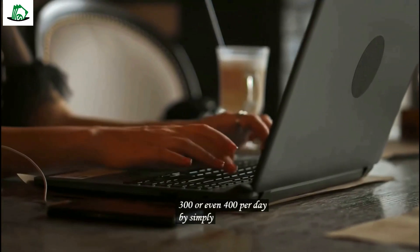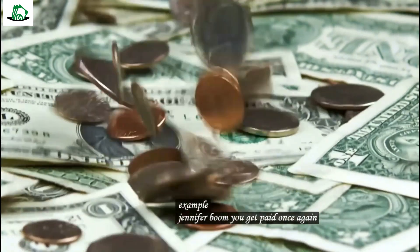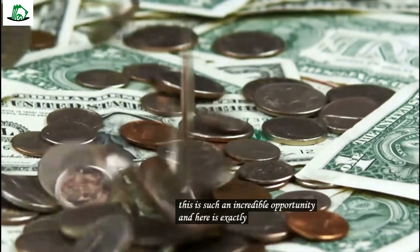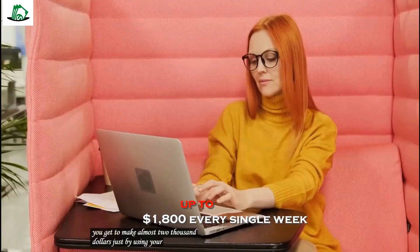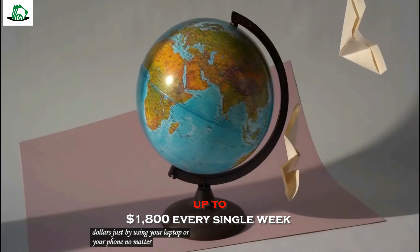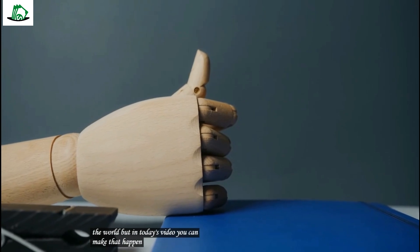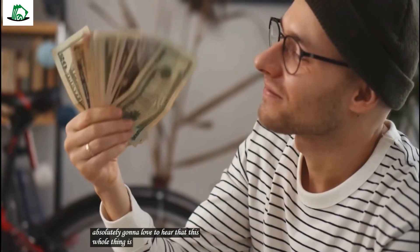To give you some major inspiration, I want to tell you how much you can earn with this whole thing. Do you want to know? Prepare yourself because you can actually earn up to a whopping $1,895 every single week. Mind-blowing, isn't it? Now there's more. This method does not require you to have any technical skills or any prior experiences.